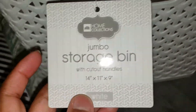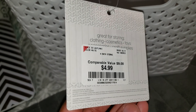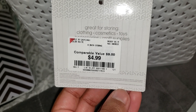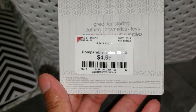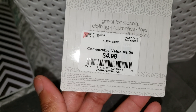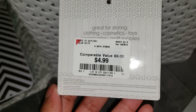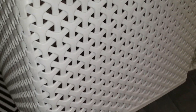Over here I picked up this jumbo storage bin with cutout handles, 14 by 11 inches in white, and it was $4.99. It's great for storing clothing, cosmetics, and toys. I picked it up to store eyeshadow palettes and things like that because my container is already overflowing from purchases during the Christmas clearance. I just want a place to store things until I either use them or give them away.